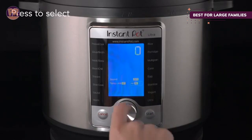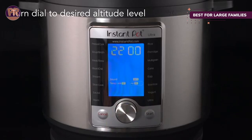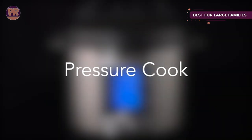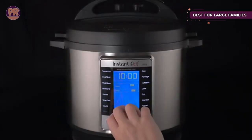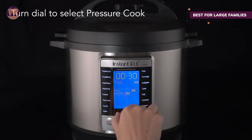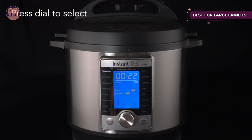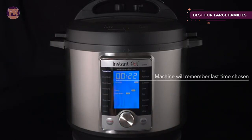The vent button is also more user-friendly than older styles, and the sterilize setting isn't just for bottles — the brand claims it can also be used for pasteurizing dairy products. The large LCD gives an excellent visual representation of the chosen setting and the cooking progress, so it's always easy to check what's going on.